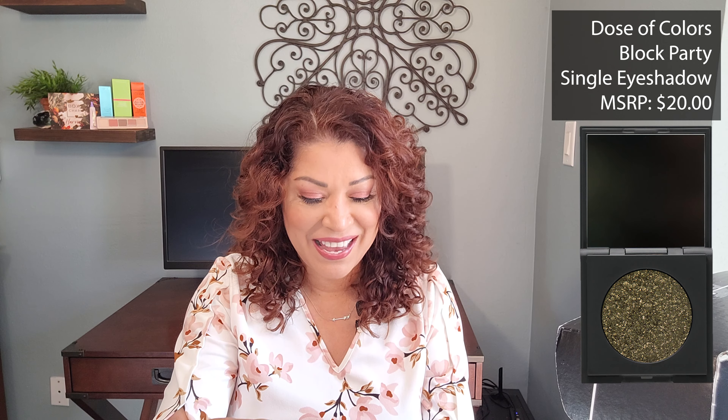The next item is from Dose of Color. This is the Block Party Single Eyeshadow, packed with multi-dimensional reflex creating an ultimate dazzling finish. Each eyeshadow comes with its own mirror compact, and this retails for $20. The color variation I received is Jackpot. It's a nice single compact eyeshadow but a little difficult to open — and oh, this is bad. This is unfortunate. It is shattered into a million pieces. It looks to be a black shimmer that is now everywhere, so I'm closing this up before it gets everywhere and putting it back in the box.